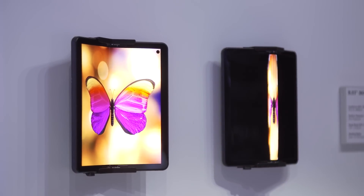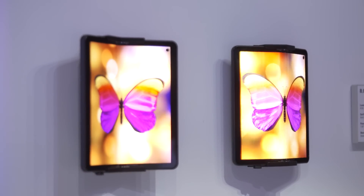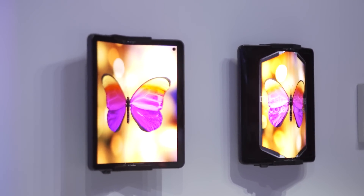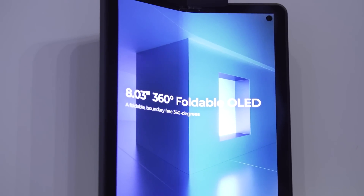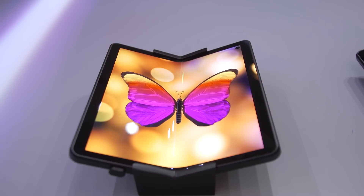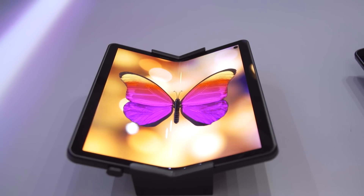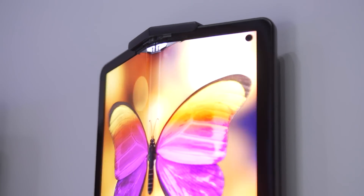We also got a look at an 8-inch, 360-degree foldable OLED display. This one folds up similar to Samsung's Galaxy Fold phone, but it's actually able to fold in both directions. LG Display says this can maybe allow an eventual device, like a phone, to be used in multiple different modes. Of course, it would depend on hardware makers and app developers to decide how to use a device like this, but it's pretty interesting to think about how you might want to use a phone when it's folded in the other direction.